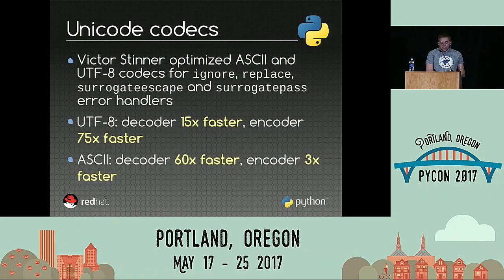For Unicode codecs, Naoki Inada reported an issue because he is working on PyMySQL and needs to decode data from a database using the surrogate escape error handler. Using that gave bad performance. I looked at the code and found very inefficient code that I was able to optimize quite a lot. For the UTF-8 codec, the decoder is 15 times faster and the encoder is 95 times faster. For the ASCII codec, the decoder is 60 times faster and the encoder is 3 times faster.